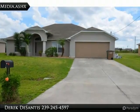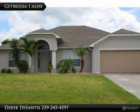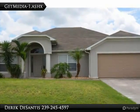Don't miss this newly remodeled home that's just under 2200 square feet, located in Cape Coral. This home features four bedrooms, a den, and two full bathrooms.